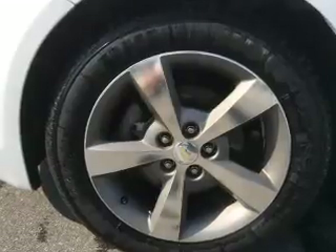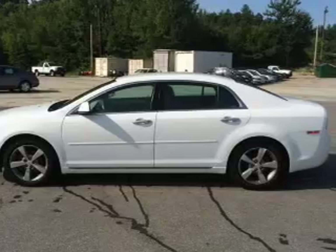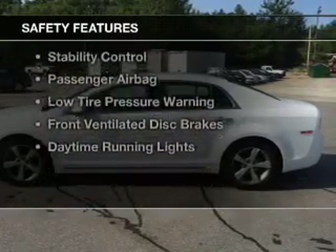Additional features include alloy rims, tilt-and-telescopic steering wheel, an alarm system, power seats, and cruise control. Safety was made a priority with these features.